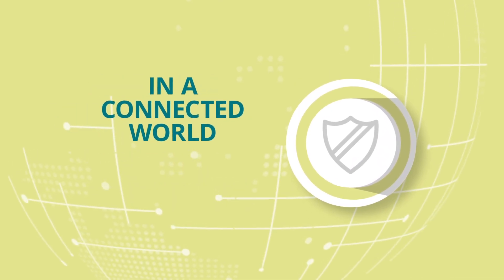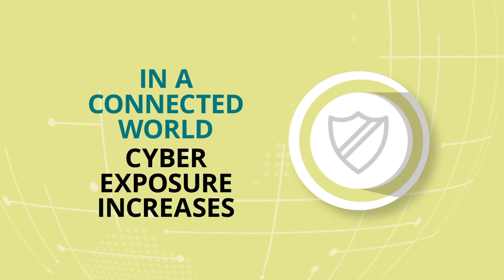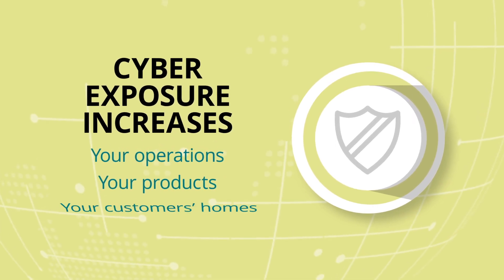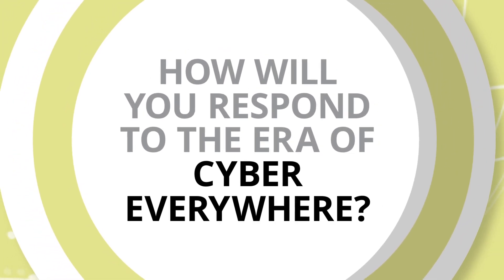As our world becomes more connected, your organization's cyber exposure can exponentially expand into your day-to-day operations, your products, and even your customers' homes. Does your enterprise have a security strategy to respond to this new era of cyber everywhere?